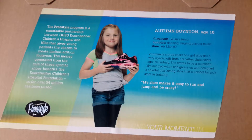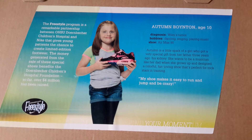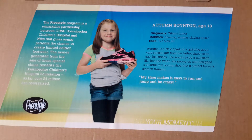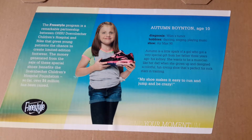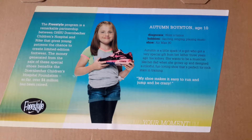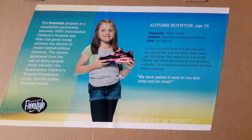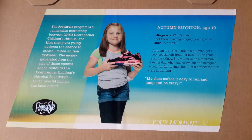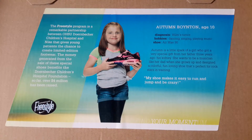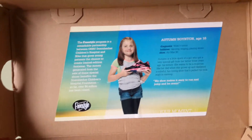The shoes themselves were designed by this girl. Her name's Autumn Boynton, and she was 10 years old at the time. She was diagnosed with Wilms Tumor. Hobbies are dancing, singing, playing music, and obviously the Air Max 90. Autumn is a little spark of a girl who got a very special gift from her father three years ago, which was his kidney. She wants to be a musician like her dad when she grows up, and designed a colourful, fun-loving shoe that's perfect for rock stars in training. Her quote is: "My shoe makes it easy to run and jump and be crazy. Find your momentum." Get well soon.